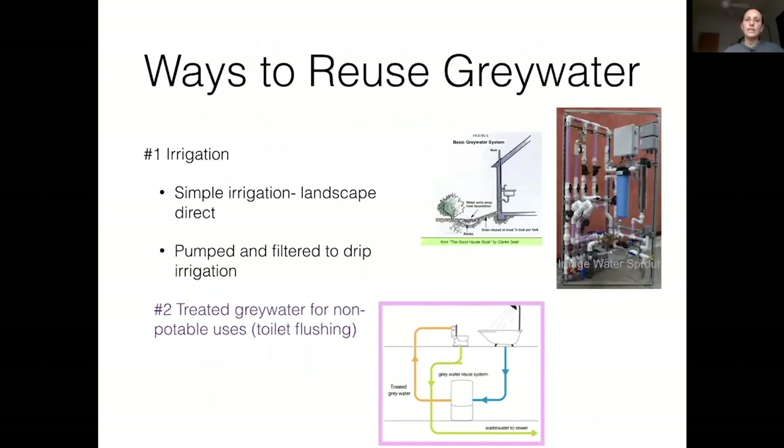Ways to use greywater: the first is simple irrigation, where you directly send greywater out into your landscape using a wood chip filter. It's very simple — you can often use gravity, though sometimes a pump is needed. You can also pump and filter greywater, which requires more maintenance and is more prone to failure because it has more components. The second way is treating greywater for non-potable uses like toilet flushing. This is more suitable for larger-scale situations because indoor reuse systems require more maintenance and are quite costly. If you have any irrigation need at all, I'd recommend starting there first.